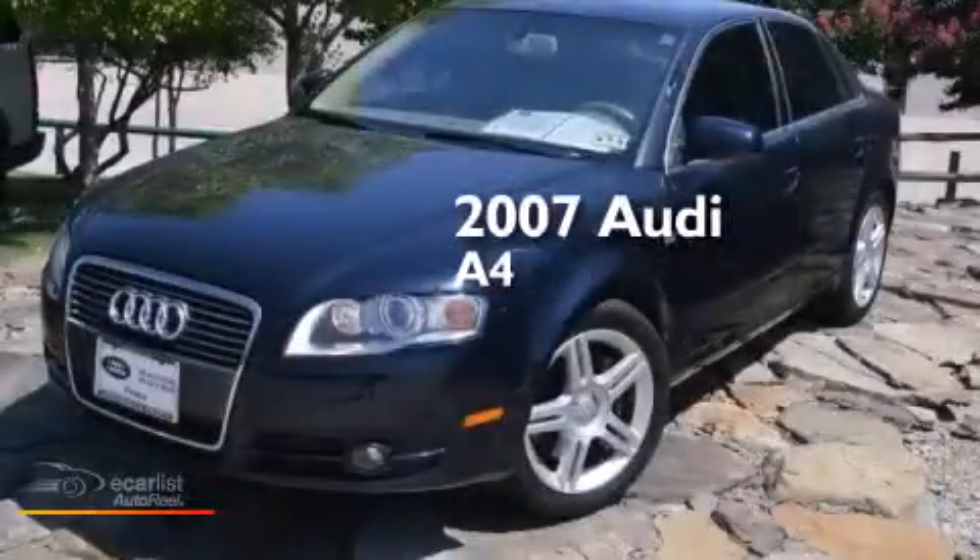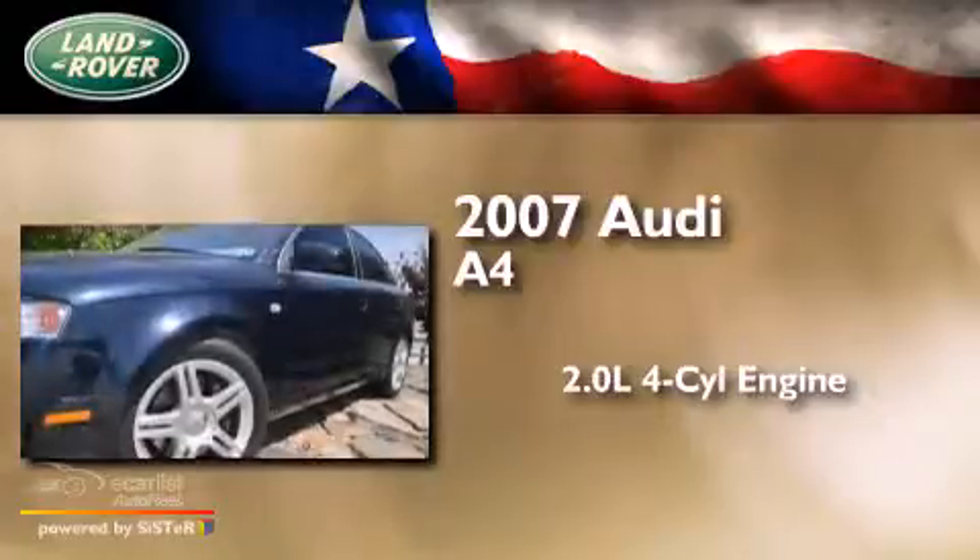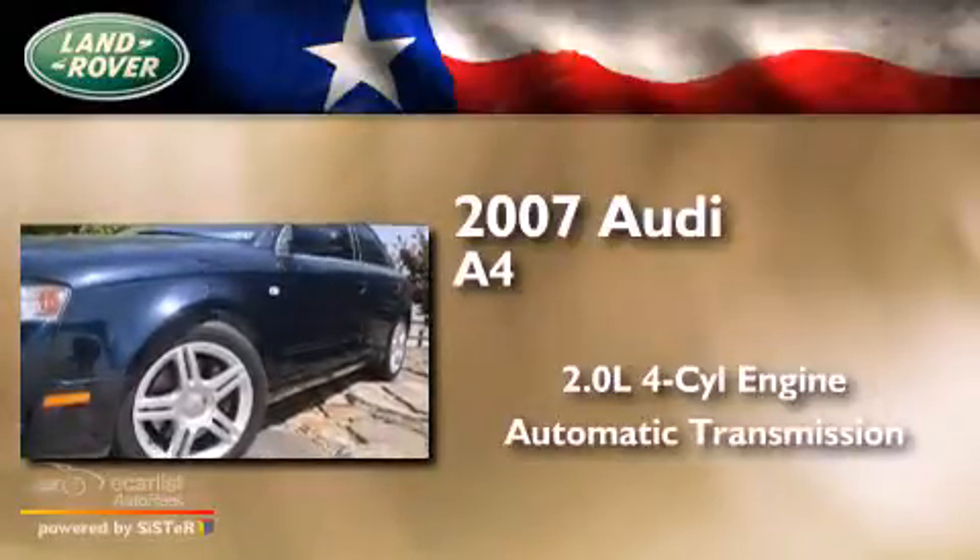This is a 2007 Audi A4. It has a 2.0 liter four-cylinder engine and an automatic transmission.